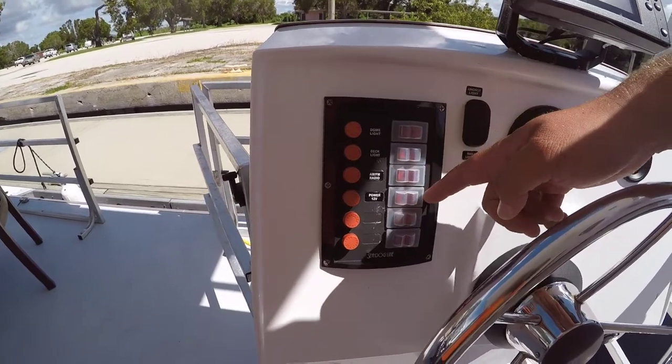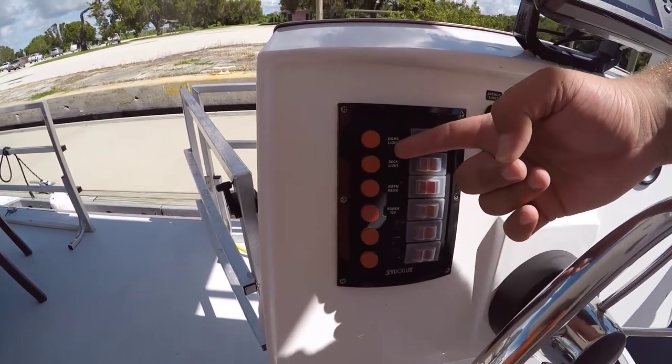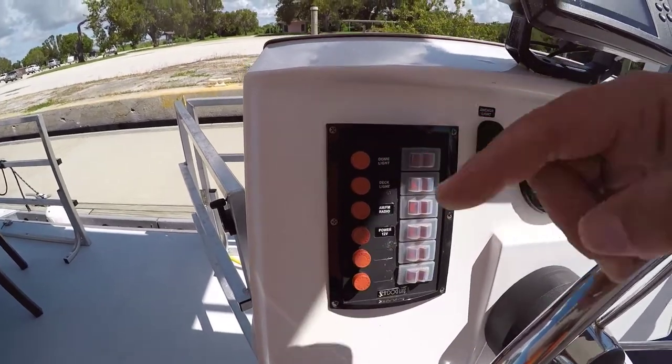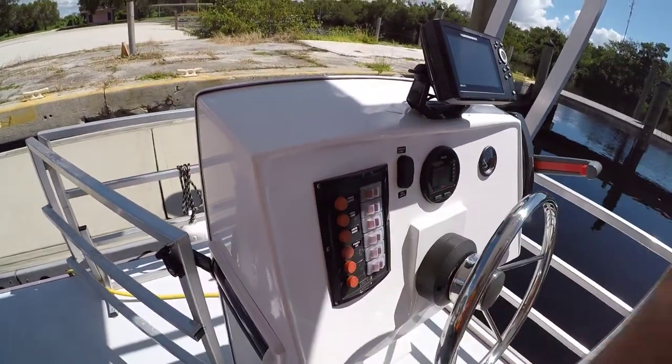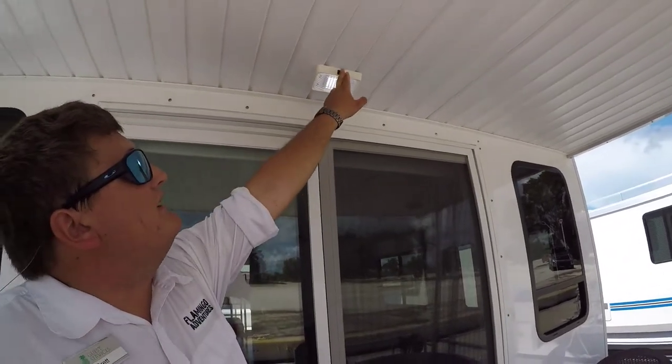These rocker switches will activate the 12 volt devices on the boat. For example, your dome lights are the lights inside the boat. To turn on the lights, once this switch is on, the light will be illuminated directly from the fixture itself.